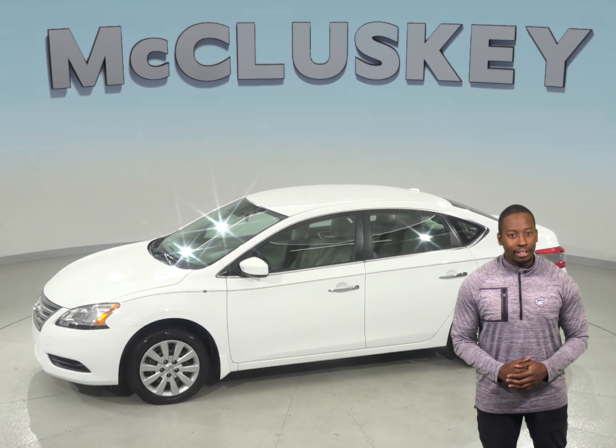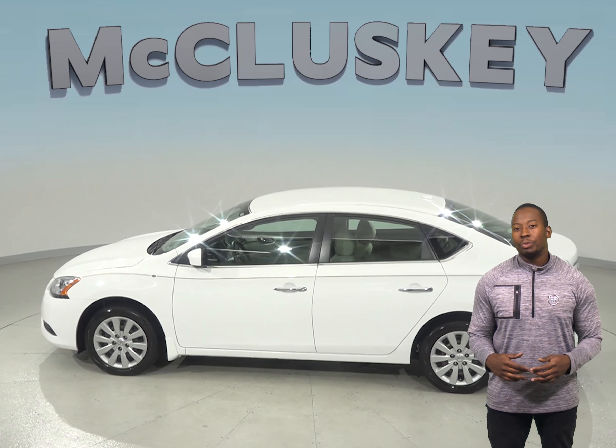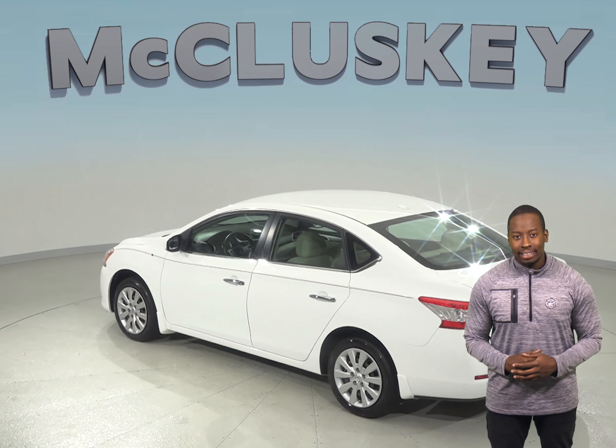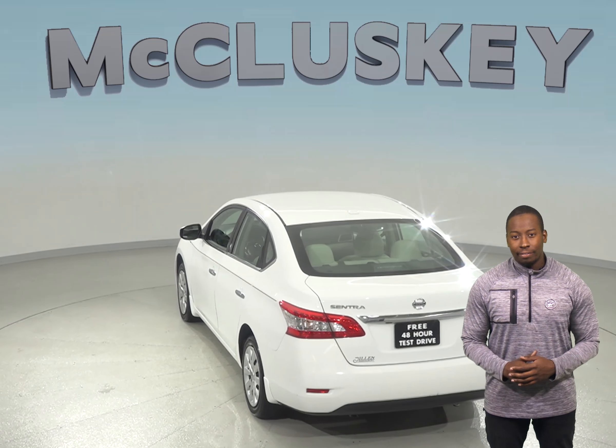Under the hood, there is a 1.8 liter 4-cylinder engine with a CVT transmission. This vehicle also gets excellent gas mileage, up to 38 miles per gallon, and thanks to the dual front and side impact airbags, traction control, and ABS brakes, your safety will not be a problem.